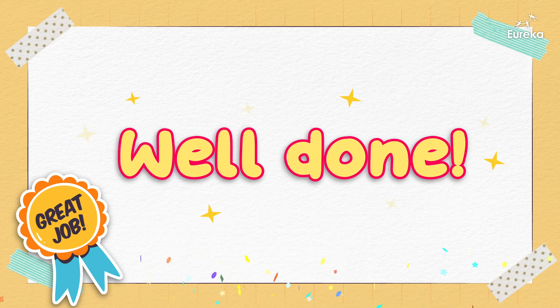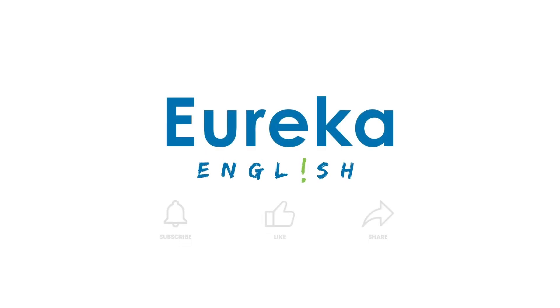Well done everyone. See you next time for more fun and learning. Bye!